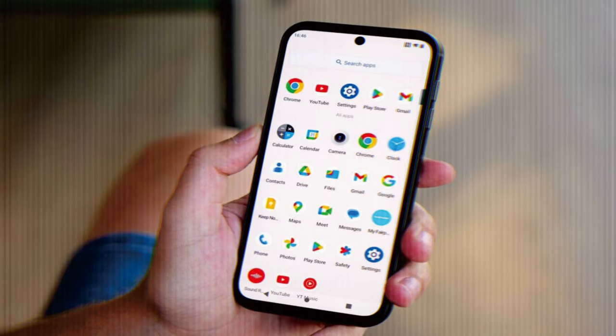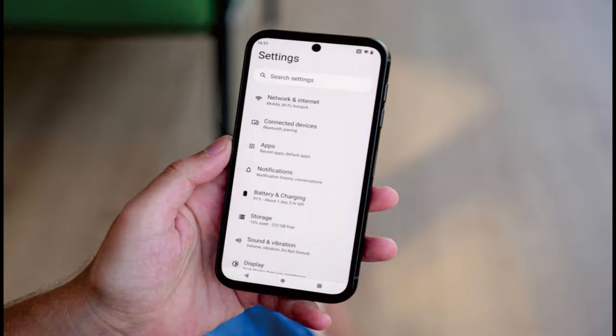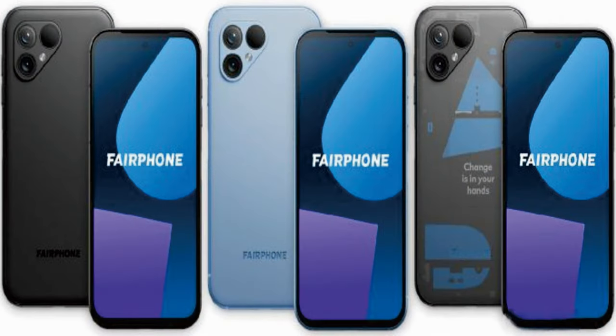The Fairphone 5 is undoubtedly a unique device that caters to anyone tired of changing phones every two years and wanting more control over their product. However, it's still important to see the whole picture and assess the handset's competitiveness in the upper mid-range segment. This review dives deeper to see whether there are some unforeseen trade-offs to consider before buying.